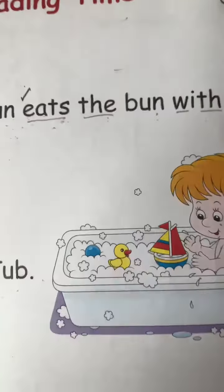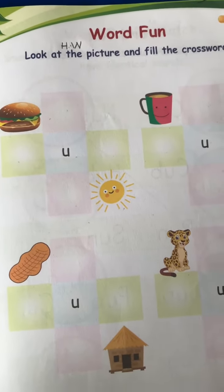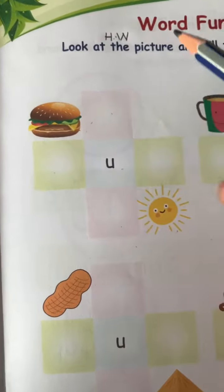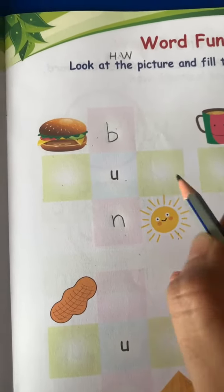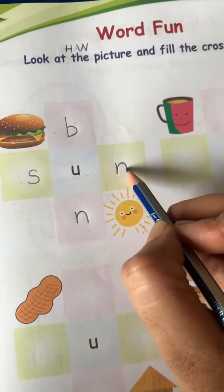Practice reading page number 36, and on page 37 fill in the crossword. Look at the picture. What is the name of the picture? It's B-U-N. Bun. What is this? S-U-N. Sun.